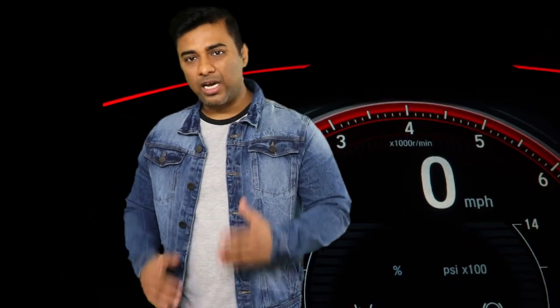Hi guys, welcome to Real Car Impacts. Tata has a very good name in Indian automotive marketing. It has a lot of products like Tata Nexon and Tata Punch. Tata has a very important point for Indian customers to choose any car.